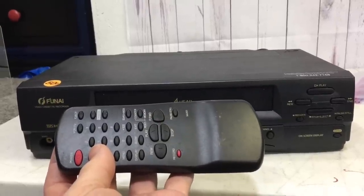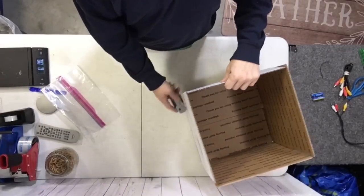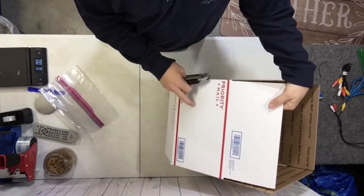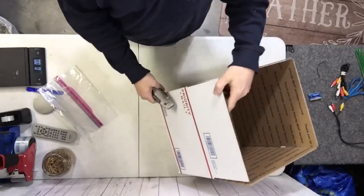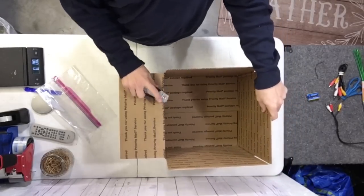VCRs with remotes are always, always better. If you're going to do Priority Mail, you can actually use two number seven boxes and ship them out. If you're not going to do Priority Mail, you obviously can't use these, so you have to find the right size box.